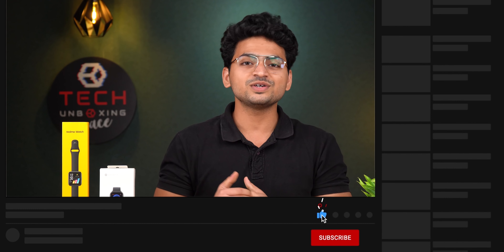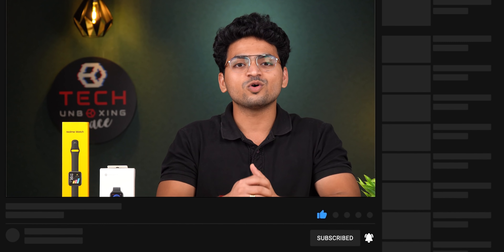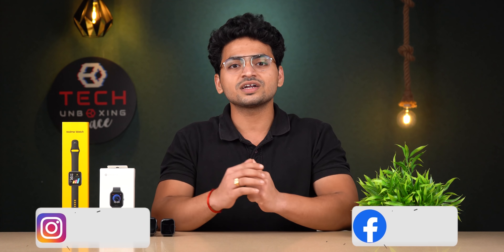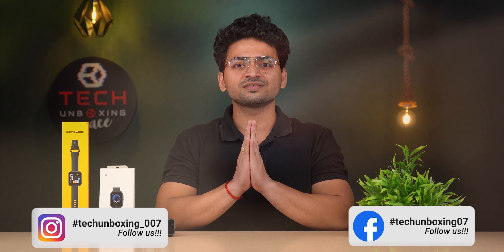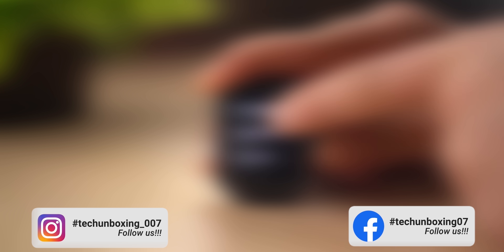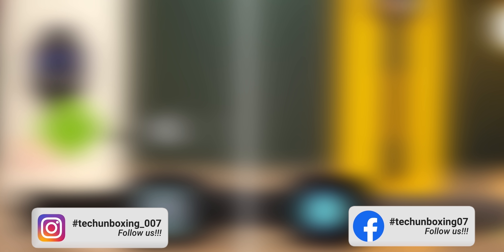That was the video — I hope you liked it! If you did, please like this video. For related unboxing content, please subscribe to our channel, and also follow our Facebook and Instagram pages. See you in the next video, thank you!